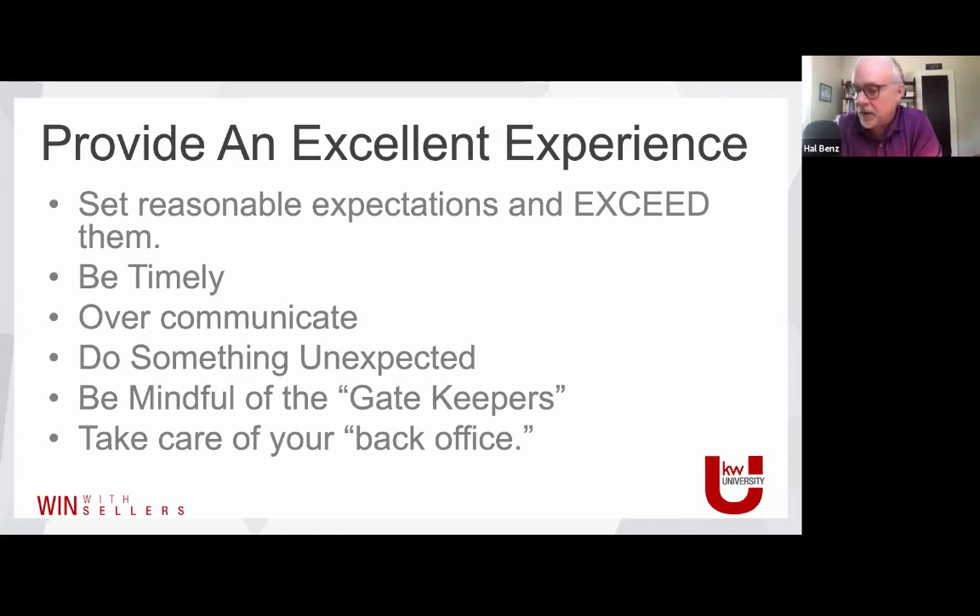Seth Godin is one of the marketing gurus of our generation. The book is called Purple Cow. His analogy: cows are pretty boring — black and white and brown. But if you were driving down a country lane and looked into a pasture and saw a purple cow, you'd stop the car, take pictures, put it on Instagram immediately. A purple cow is remarkable — so different you can't wait to tell people about it. That's what remarkable means: worthy of talking about. When you do unexpected little things, your business becomes remarkable. We've got to engineer those right into our processes.